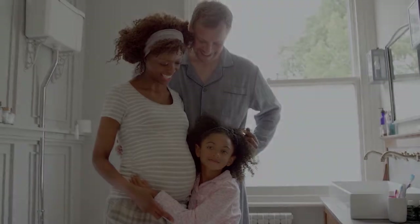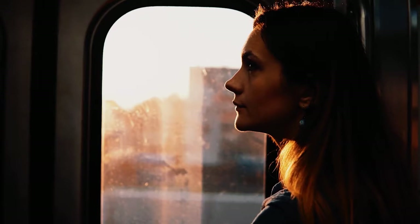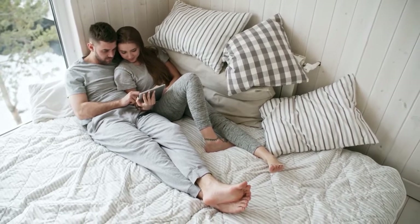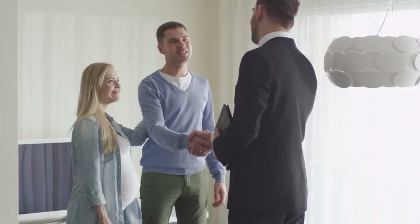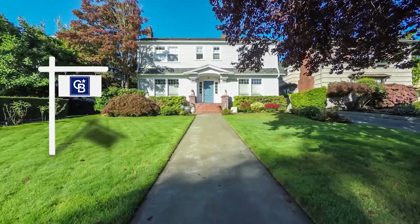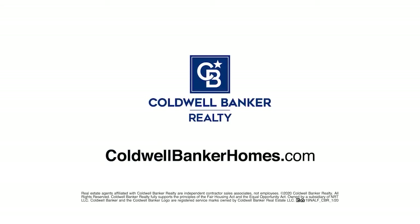When baby makes four and you're in a two bedroom, the new job comes with a new, much longer commute, or the last little bird has finally left the nest — you've got moving on the mind. But is it worth it? Ask Coldwell Banker. Your Coldwell Banker agent can provide you with a free market analysis showing you the value of your home in today's market, so you can make the right decision and start moving forward. Visit coldwellbankerhomes.com today to find an agent and get started.